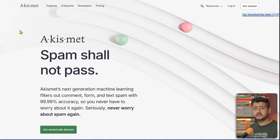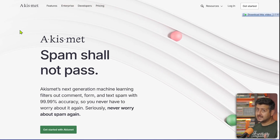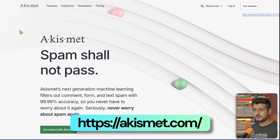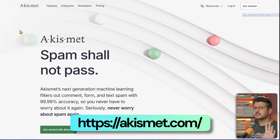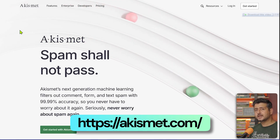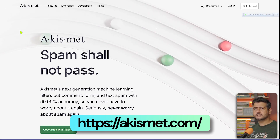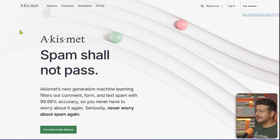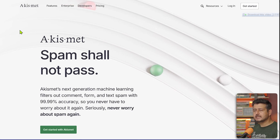The next plugin that every website owner needs — and you probably already have — is Akismet. If you're using a modern hosting provider you may not have heard of it, but for those who have used WordPress for some time, you'll instantly recognize it. In the earlier days of WordPress, most hosting providers included this plugin as part of the package.